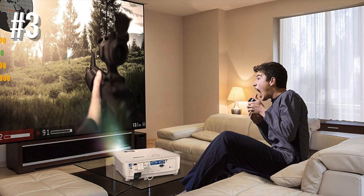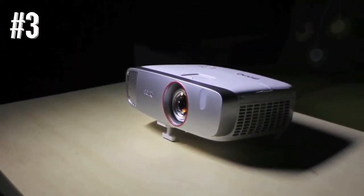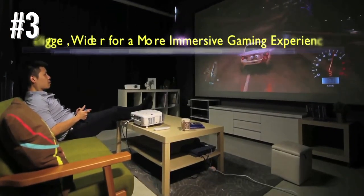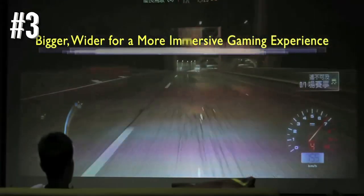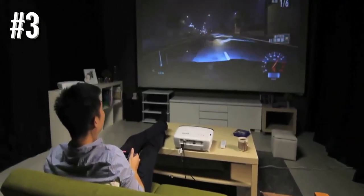The 1080p image is helped along by a 6-segment RGB-RGB color wheel that delivers vivid colors and sharp details. Overall, while the image can't be compared with the BenQ HD2250, it's a few hundred dollars cheaper, so you're still getting plenty of bang for your buck.